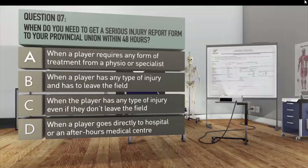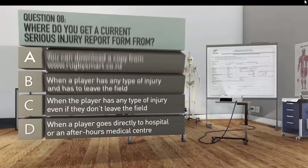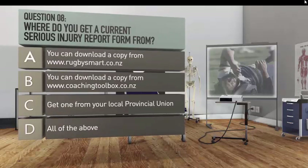Question eight: where do you get a current serious injury report form from? A. You can download a copy from rugbystart.co.nz. B. You can download a copy from coachingtoolbox.co.nz. C. Get one from your local provincial union. D. All of the above.